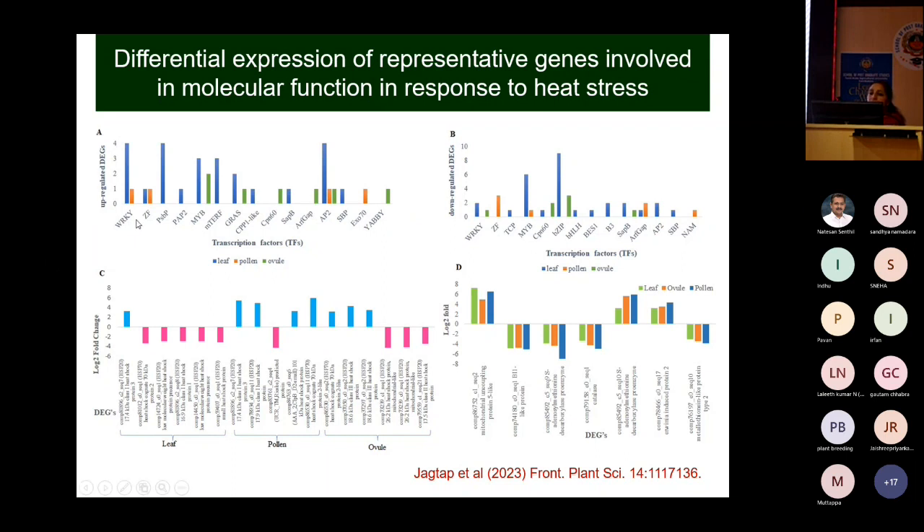The first figure shows transcription factors upregulated in leaf, pollen, and ovule, and transcription factors downregulated in these three tissues. Most genes in the case of leaf are down-regulated compared to pollen and ovule, in which there is up-regulation of heat responsive genes.